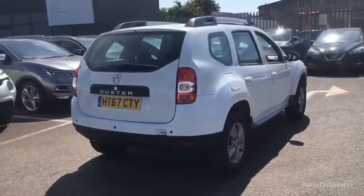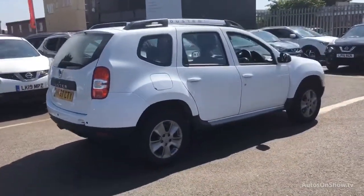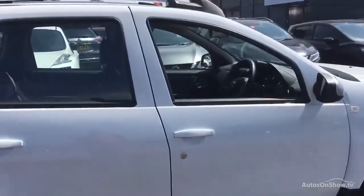If for any reason you decide it's not exactly what you're looking for, don't worry. We have access to over 100 approved pre-owned models in group stock, with stock changing daily, so we're extremely confident we'll have the perfect model for you at one of our dealerships.